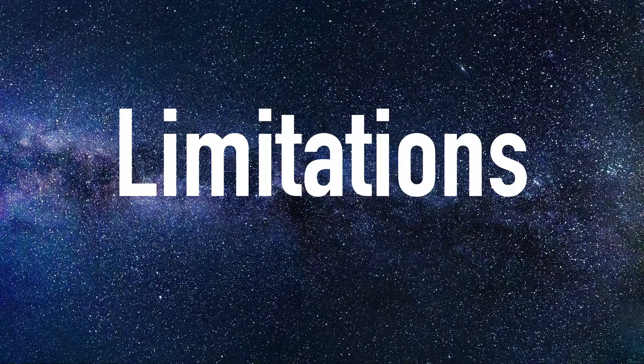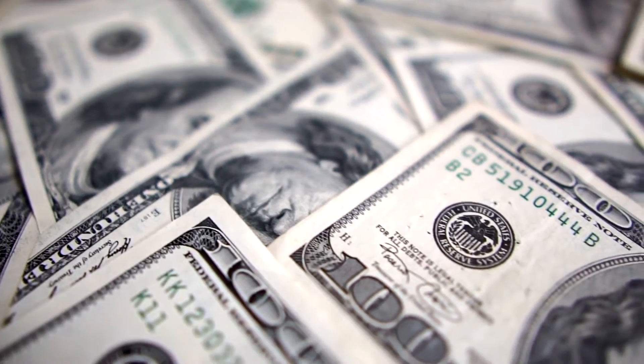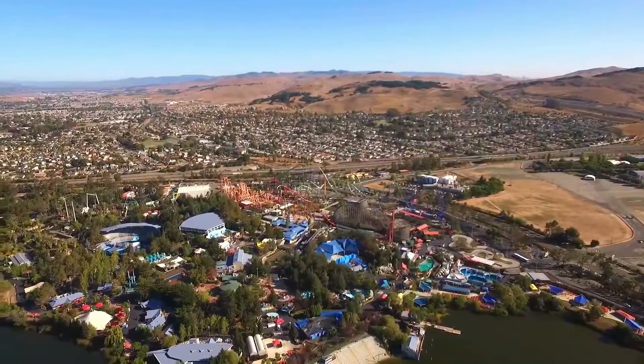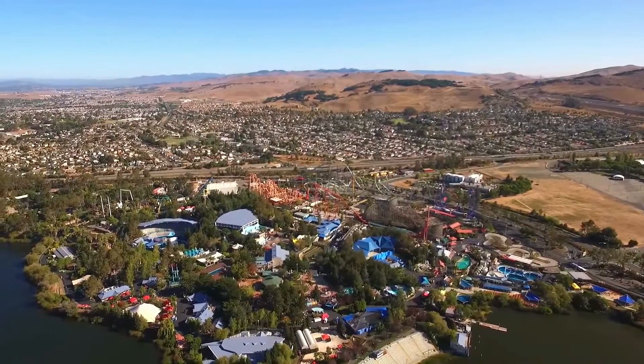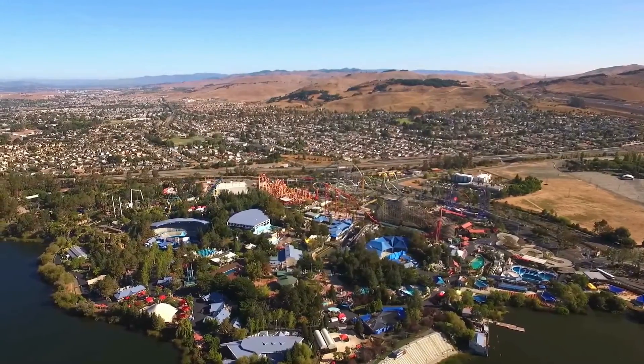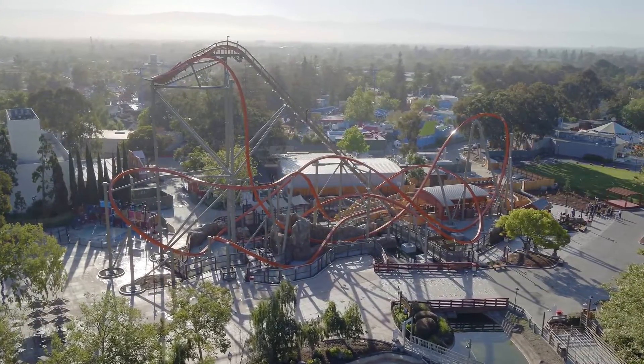For the most part, parks are limited due to financial limitations stemming from their capital investment plans, which depend on a variety of factors. Another limitation is being what is called landlocked, where parks have extremely limited space for new additions. This is where small, compact rides with a high thrill factor come into play.